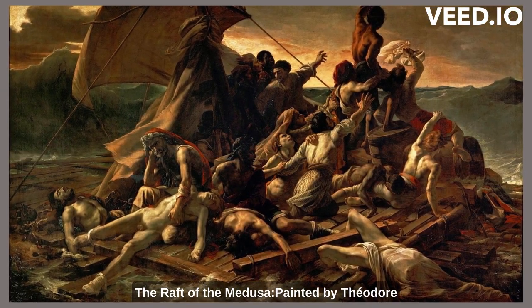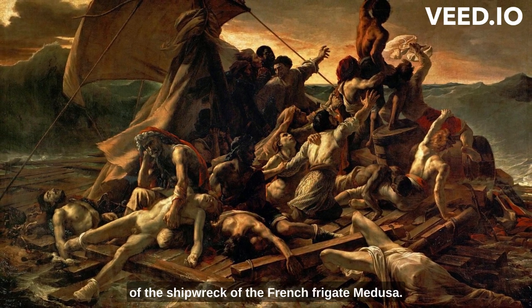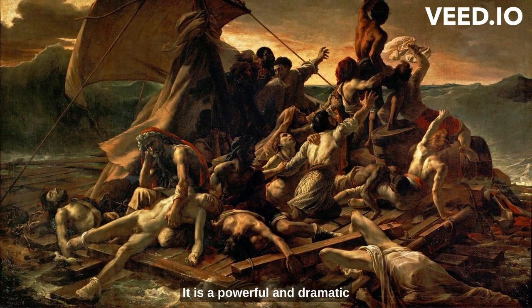The Raft of the Medusa. Painted by Theodore Géricault, this large-scale masterpiece depicts the aftermath of the shipwreck of the French frigate Medusa. It is a powerful and dramatic portrayal of human suffering and resilience.